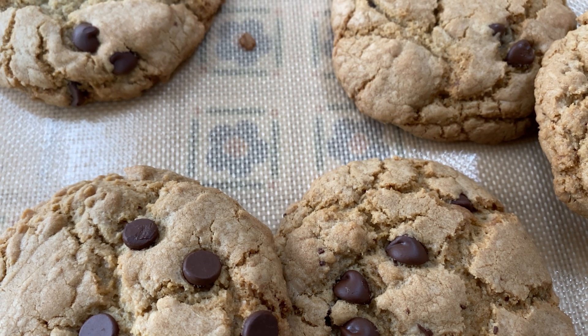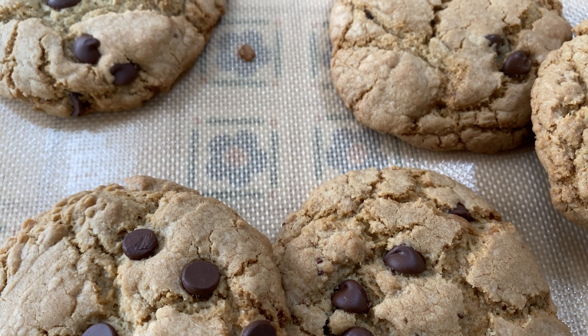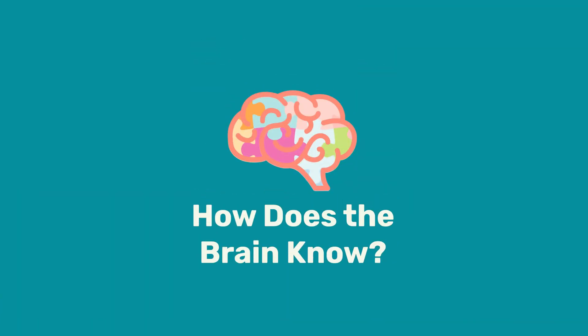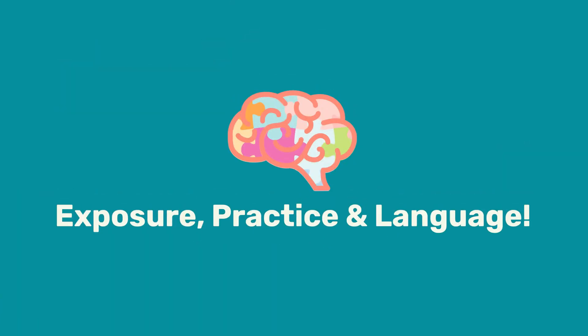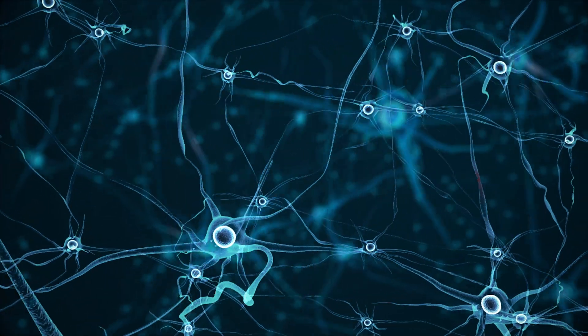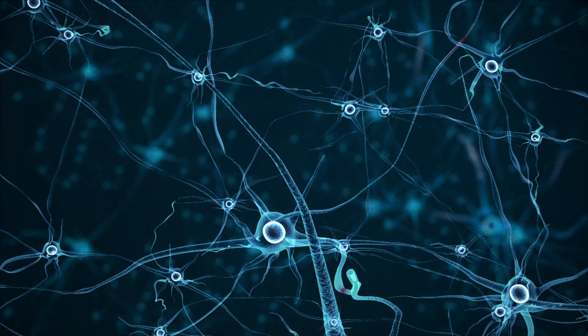So when you sniff and you think, oh, that's a chocolate chip cookie, or oh, that's a diaper that needs changing — does the nose know diaper or cookie? No, the nose knows nothing. What knows diaper cookie? It's the brain. How does the brain know? Through exposure and practice and language, those connections are made between neurons and learning occurs through environmental experience.